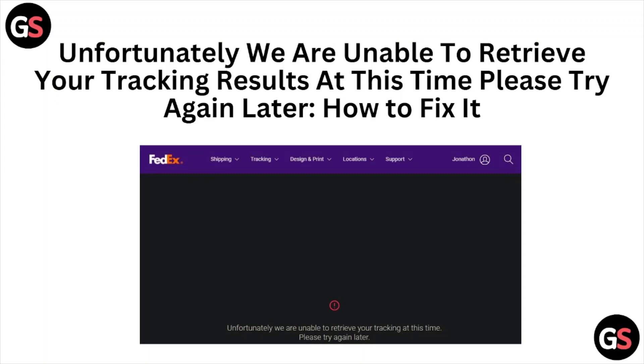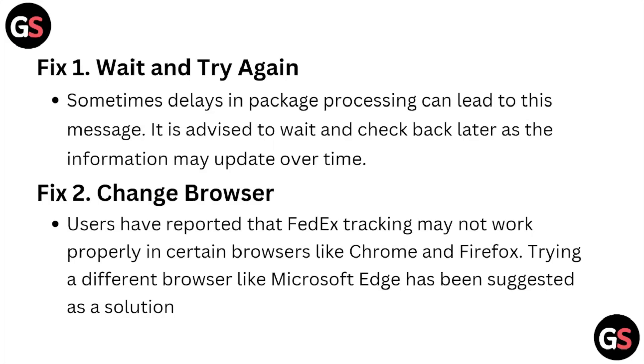Fix number one is wait and try again. Sometimes the delays in package processing can lead to this message. It is advised to wait and check back later, as the information may not be updated over time.